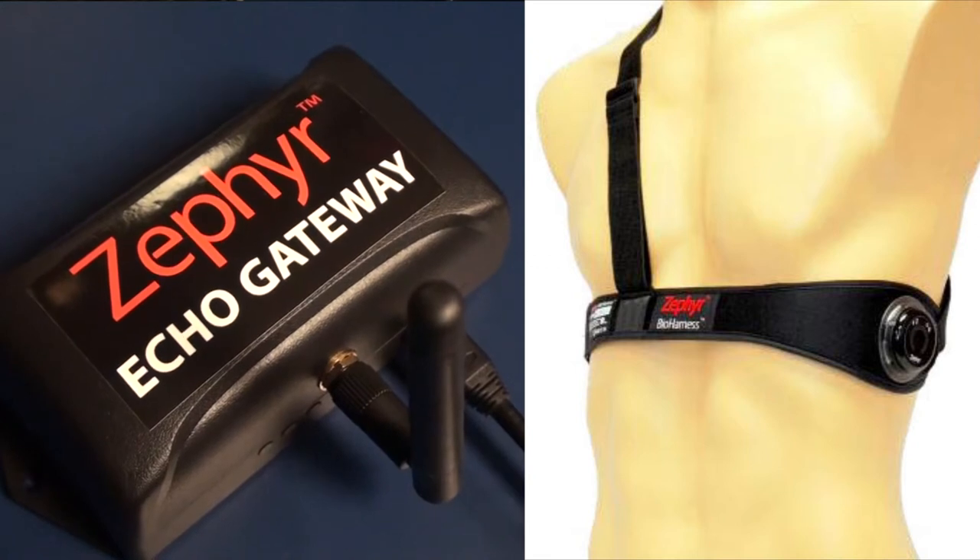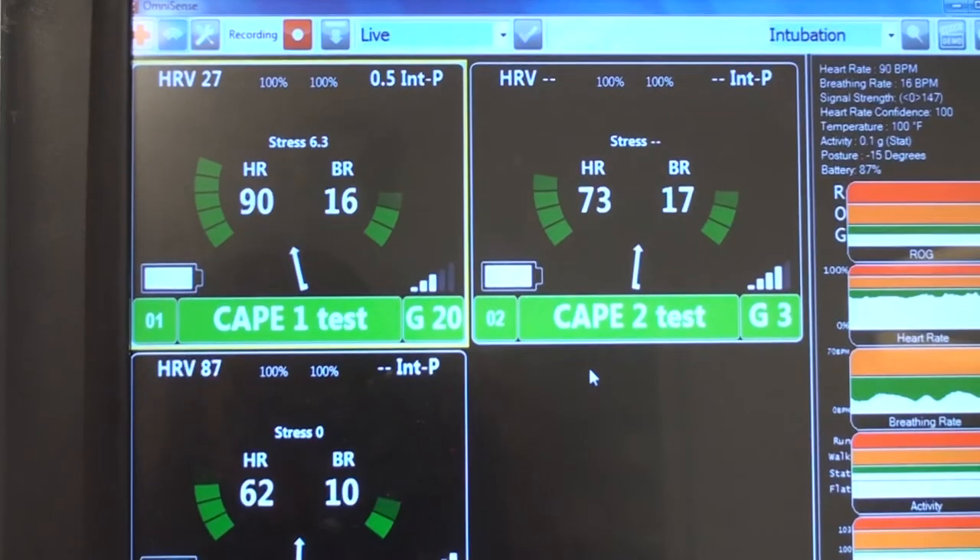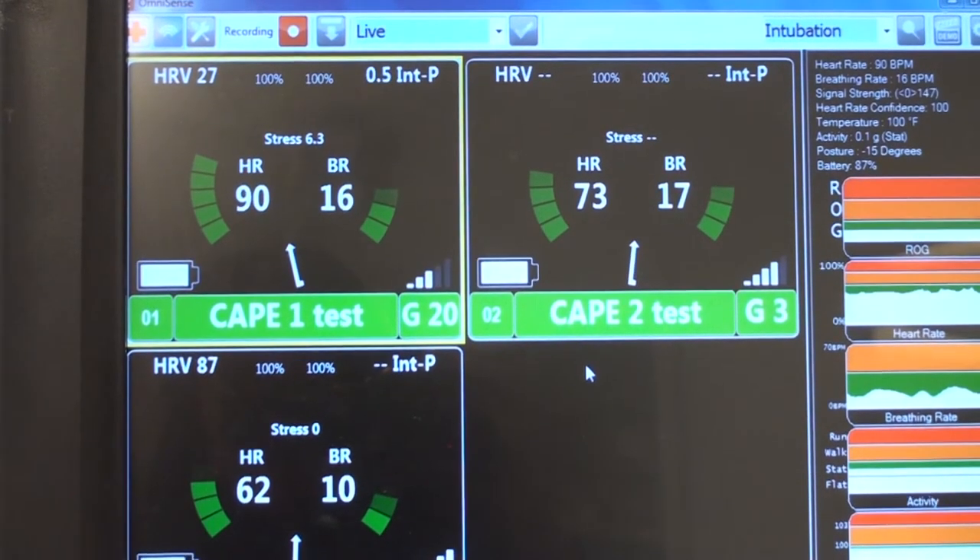One aspect of our new training program involves using biofeedback. Specifically, the measures that we're looking at are respiration rate and heart rate. The idea is for a person to be able to self-regulate when they feel themselves becoming more tense, so that they can learn to relax, think more clearly, and improve their dexterity.